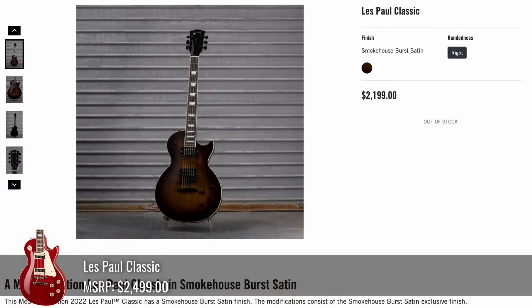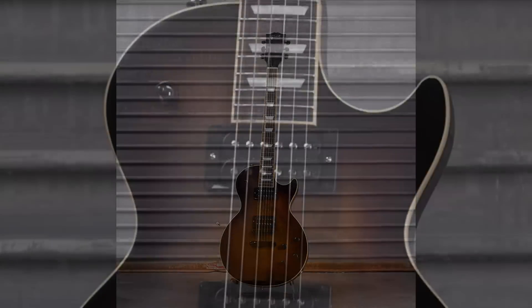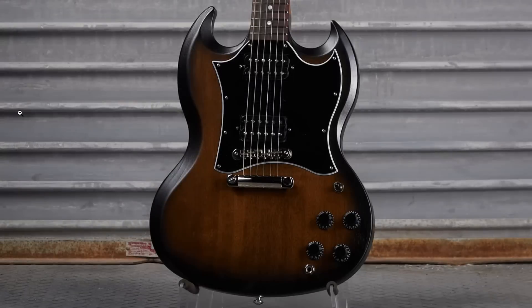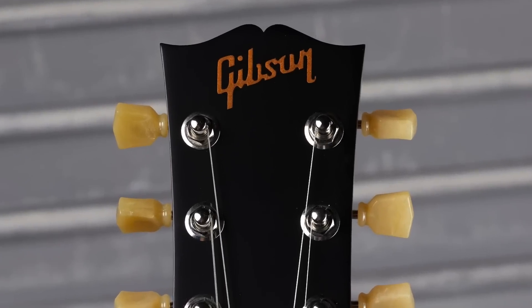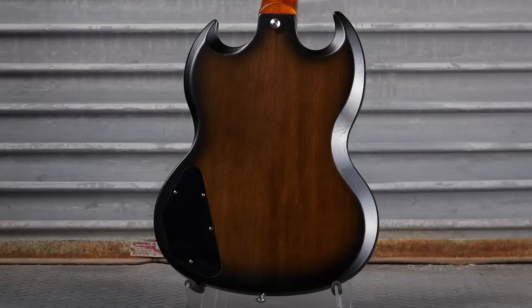Next we've got a Les Paul Classic in that Smokehouse Burst color, but apparently they've done this one up in satin if that's more your style. This color works pretty well with the top and the blackout vibes. And this baked chestnut SG Tribute looks very similar to that previous color — I dig that. Especially because you can just barely see the maple neck and then you've got your rosewood fretboard, with an overly saturated Gibson logo and matching back.